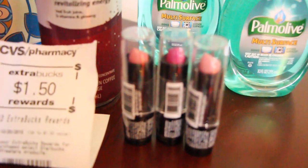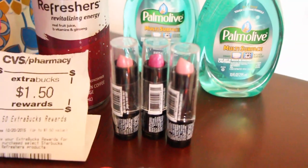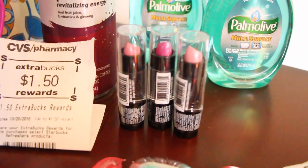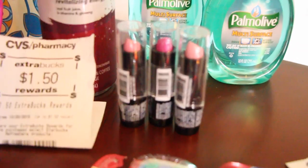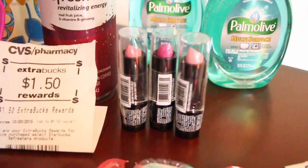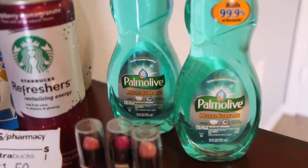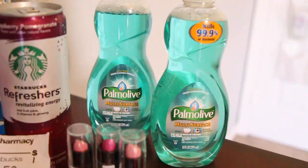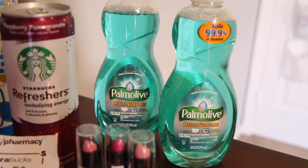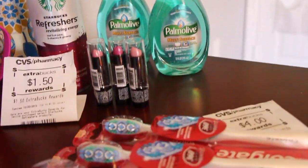These Wet and Wild polishes were $0.99 a piece. I only had two 50 cent coupons off, so if I had three they would be free, but I only had two, so I paid just under $1 for all three. The Palmolive this week is on sale for $0.99. I had two of the 25 cent coupons from today's paper, so that made them $0.79 a piece. I did really need dish detergent, so I had to go for that.